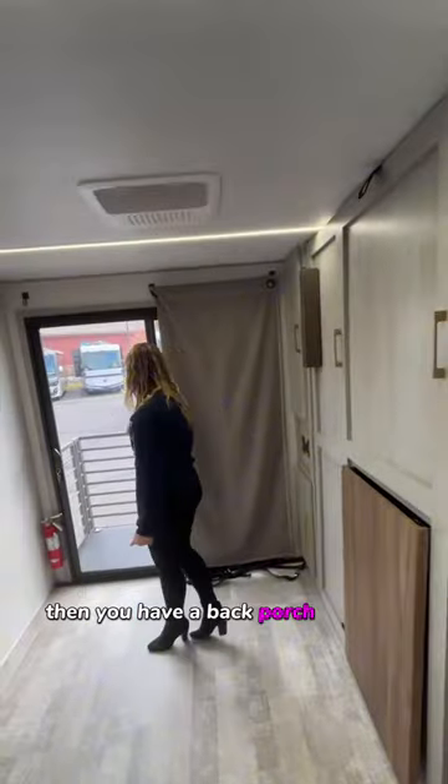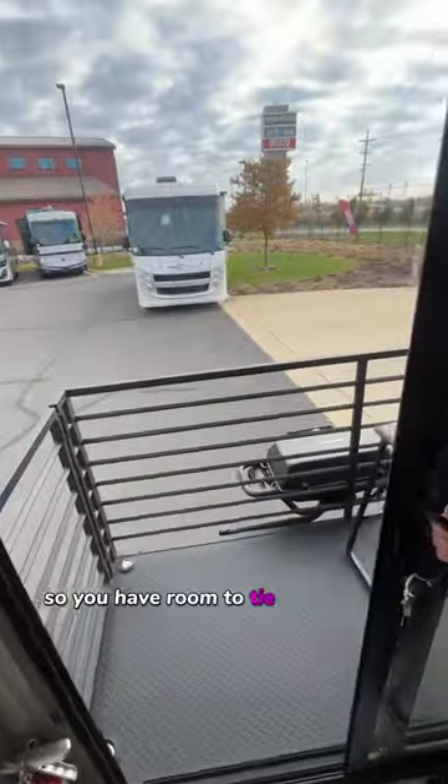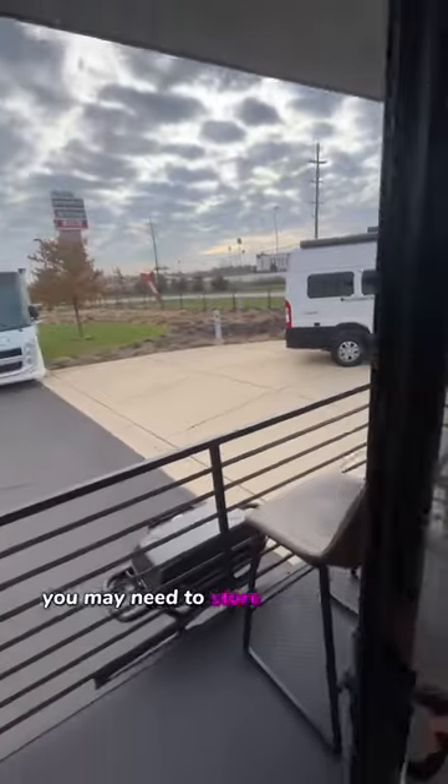Then you have a back porch out here, which even has D-rings down there, so you have room to tie up any bikes or anything you may need to store back there on the porch, with even a kitchenette on the back.